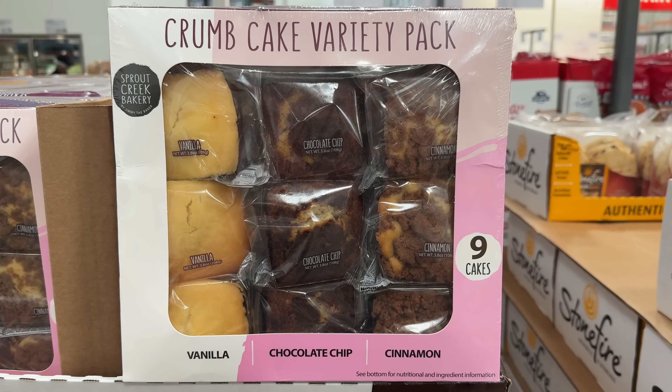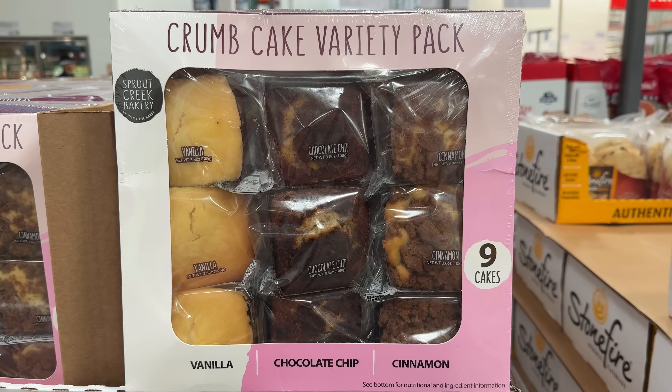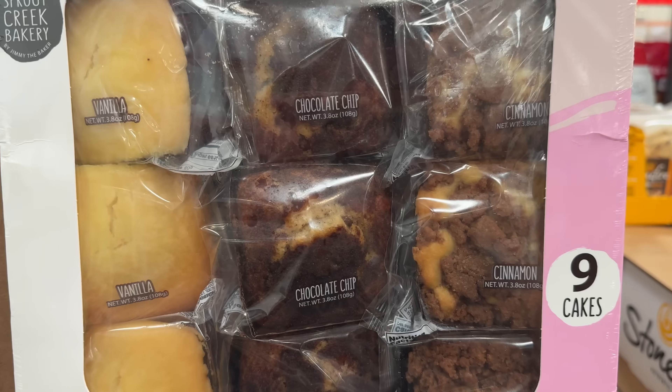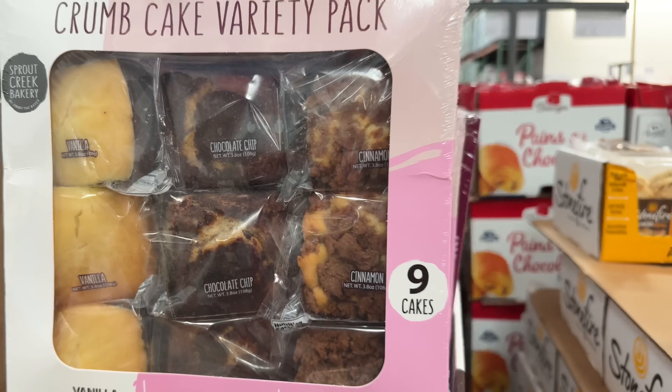This crumb cake variety pack for $12 has nine cakes included that come in vanilla, chocolate chip, and cinnamon flavor. Individually wrapped, these are great for on-the-go eating.